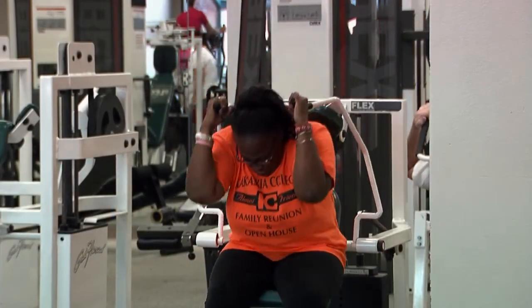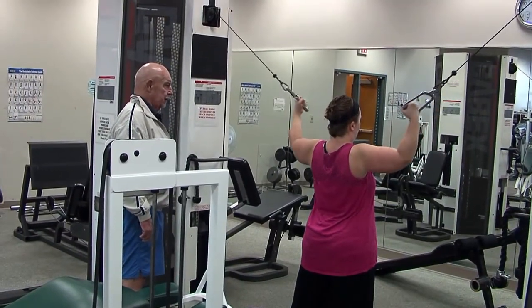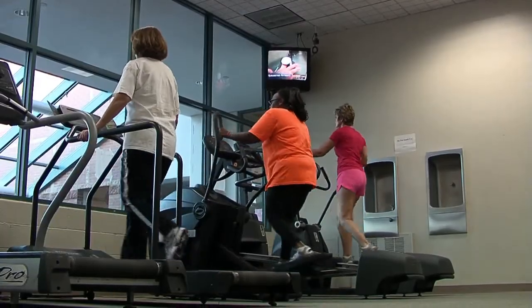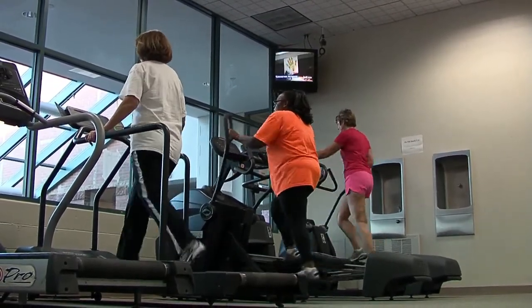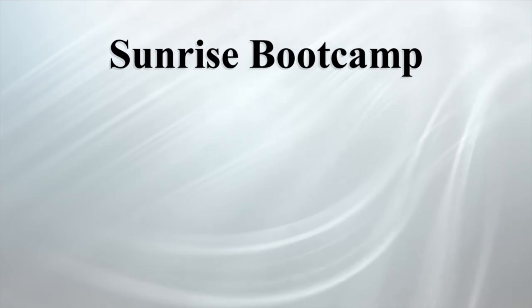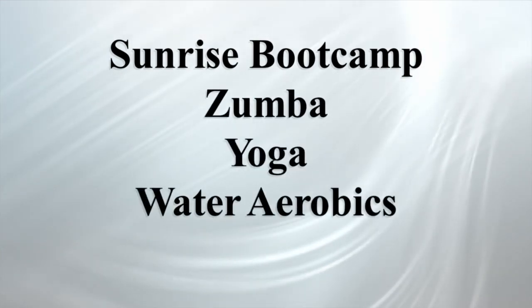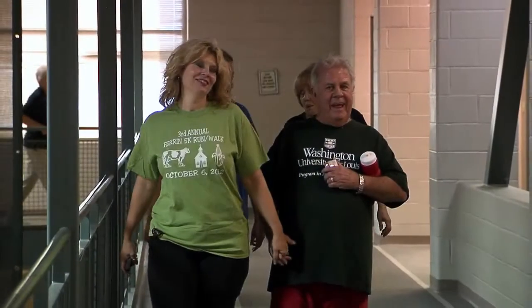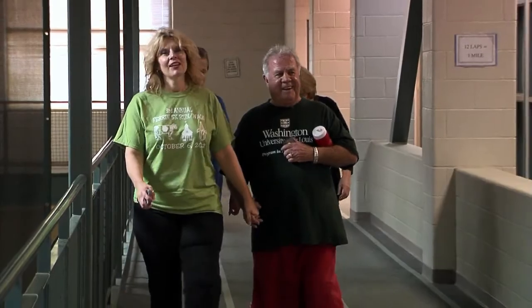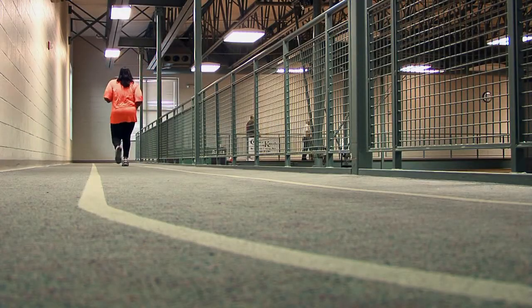Program offerings are constantly evolving to best meet the changing needs of the community it serves. In addition to the sporting leagues, there are a variety of fitness and exercise classes available including sunrise boot camp, Zumba, yoga, and water aerobics. The Silver Sneakers fitness program for seniors is endorsed by many insurance plans, allowing participation in classes and complete use of the facility at no cost.